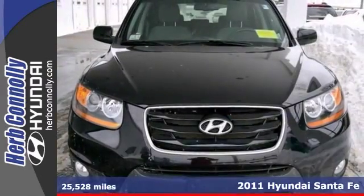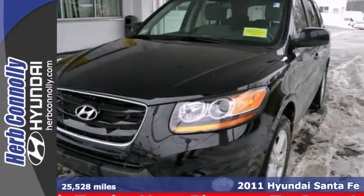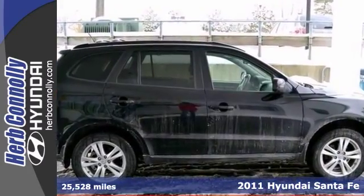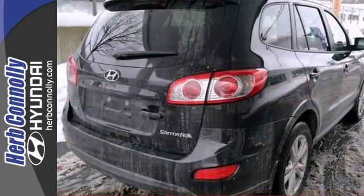This gorgeous 2011 Hyundai Santa Fe is not going to disappoint, there you have it short and sweet. Score top ratings in independent roof strength tests, heck fire it's a little slice of heaven here folks.